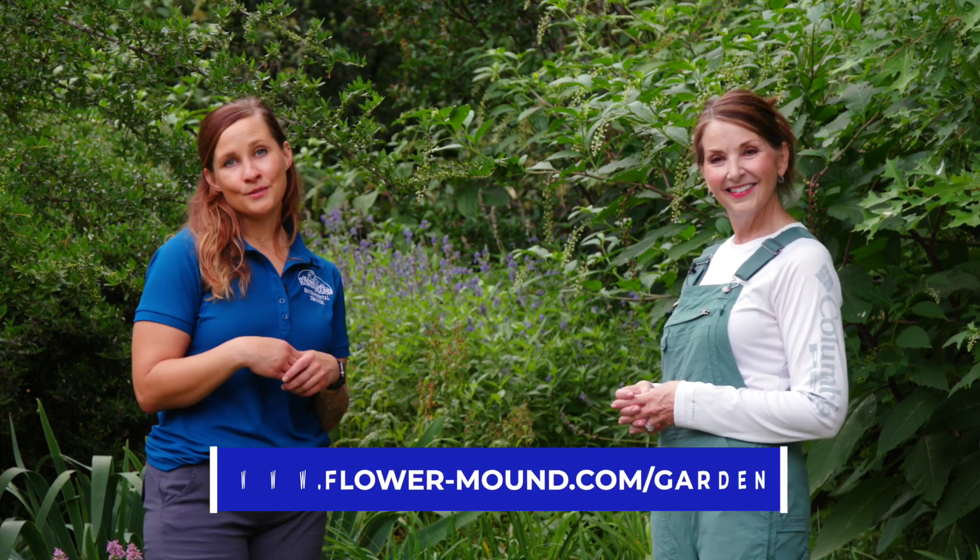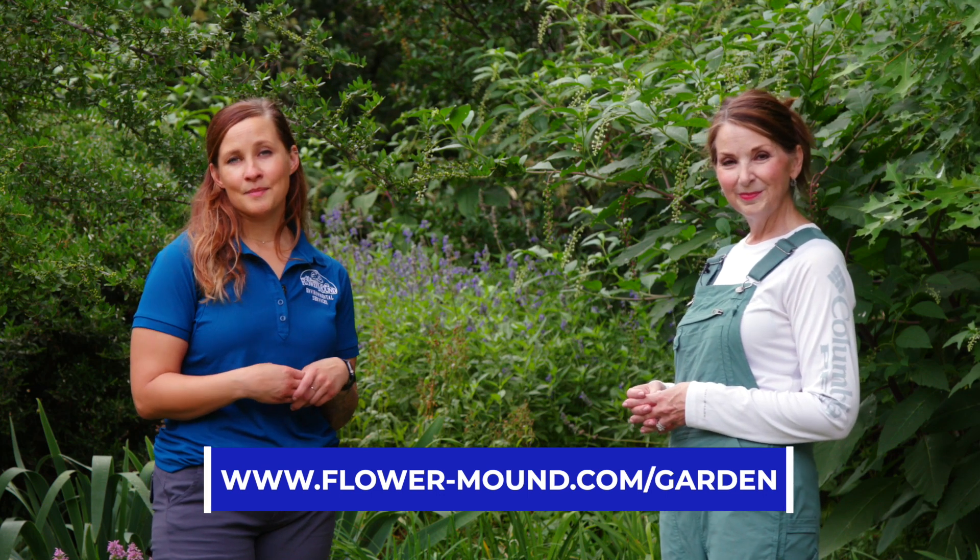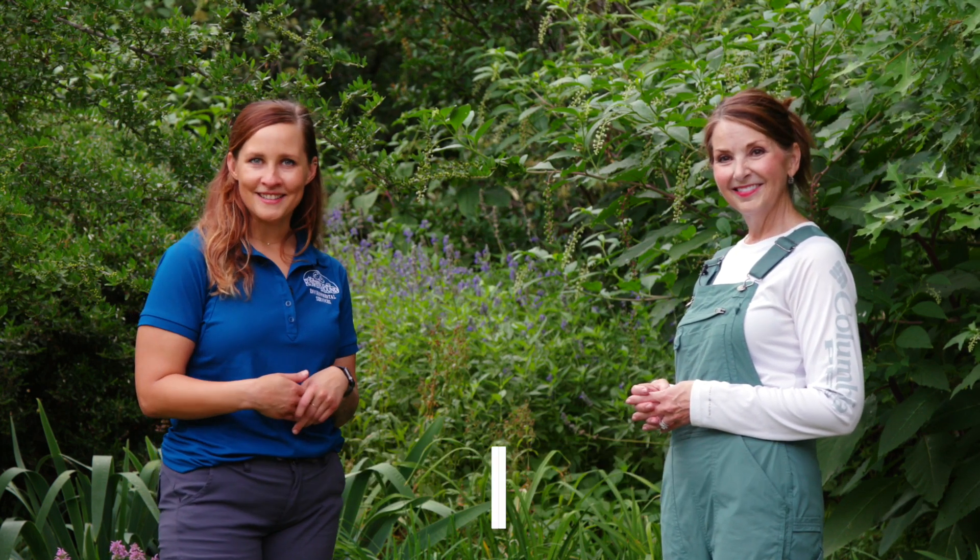It sounds like there are a lot of ways that we can get started creating a more bird-friendly space in our yard. If you want to learn more, you can do so by going to flower-mound.com/garden. Thanks for joining us.